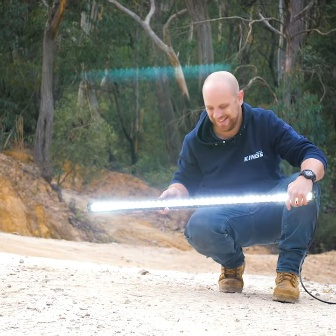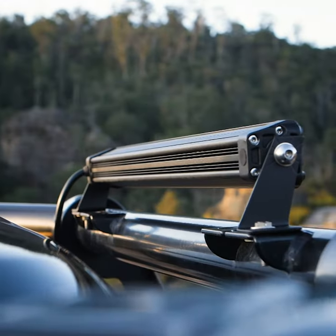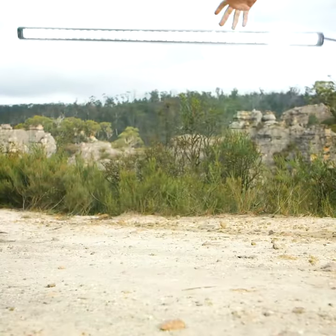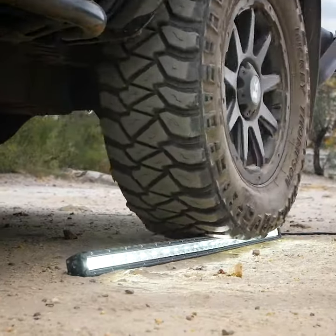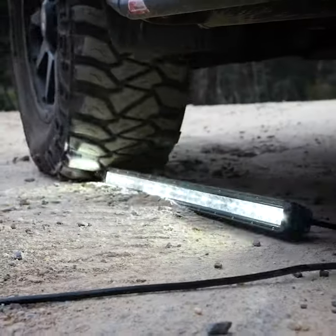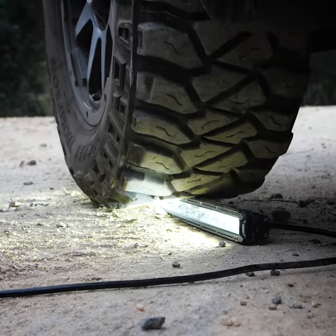These are far and away the best light bars that we have ever sold. With ultra-strong cast alloy housings and a premium lens, they're built to handle anything you can throw at them. In fact, the Adventure King slimline LED light bars are so tough that they'll handle the weight of a three-ton four-wheel drive driven straight over them.